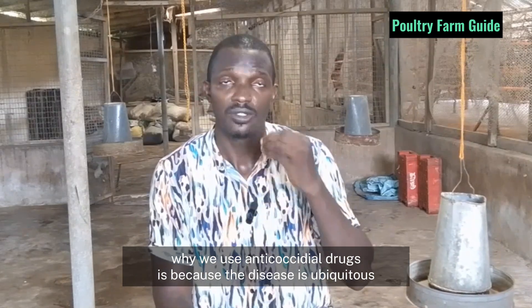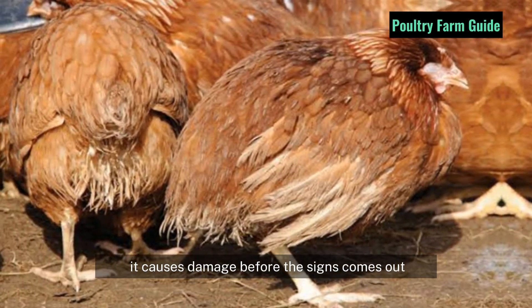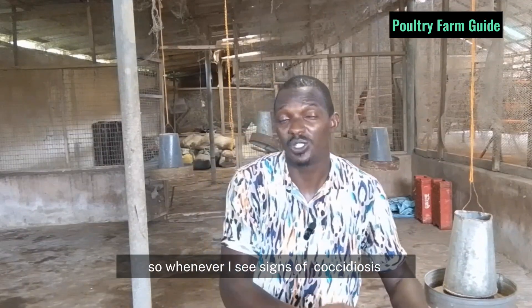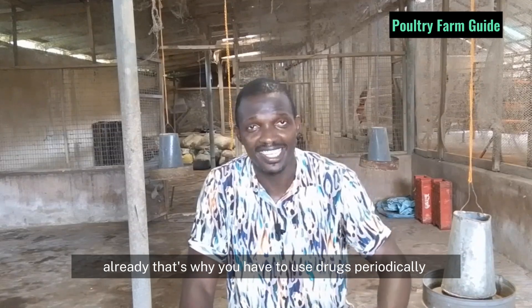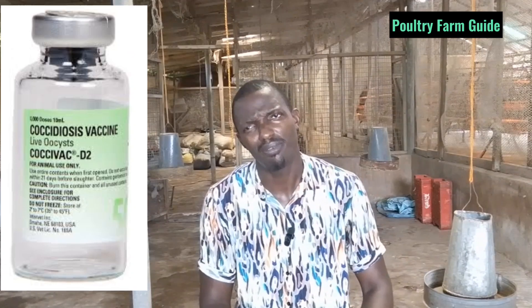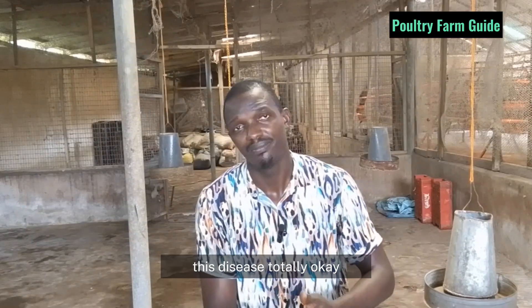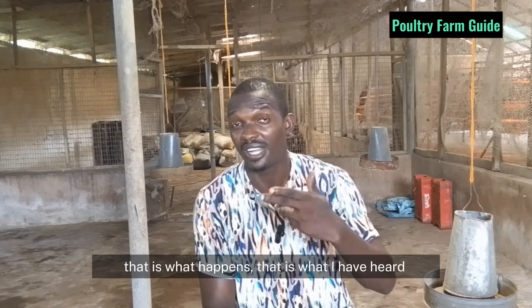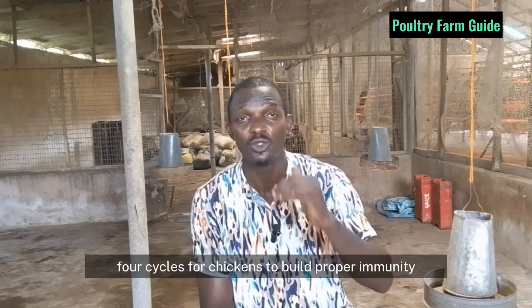We use anti-coccidial drugs because the disease is ubiquitous and it causes damage before the signs come out. So whenever you see signs of coccidiosis in your farm, it has already caused some damage. That's why you have to use drugs periodically — you cannot use drugs to prevent this disease in total. When it comes to vaccines, anti-coccidial vaccine is not popular. With time, chickens build immunity against this disease — it takes about four weeks of cycling for chickens to build proper immunity.